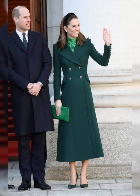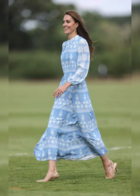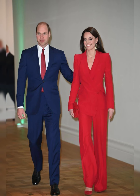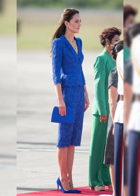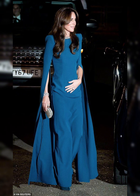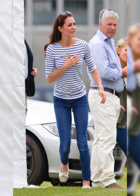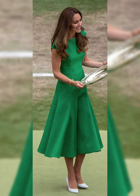Kate draws inspiration from fashion icons past and present. She is often compared to Princess Diana for her classic, elegant style. That's a wrap on Kate Middleton's fashion life — she is a true style icon, and we can't get enough of her stunning outfits and accessories.